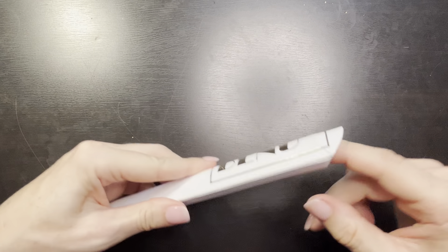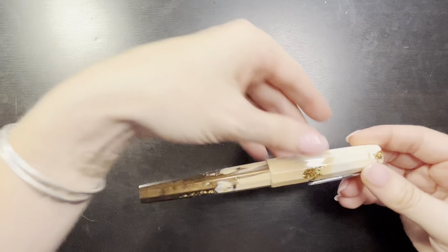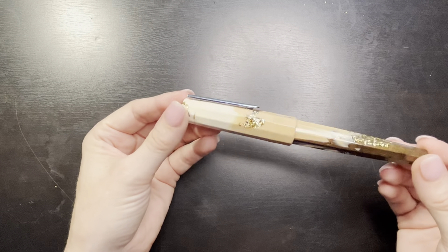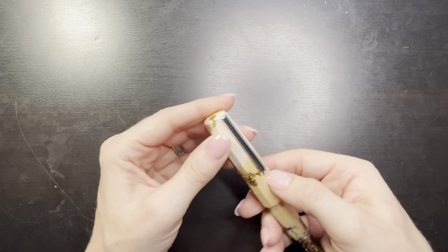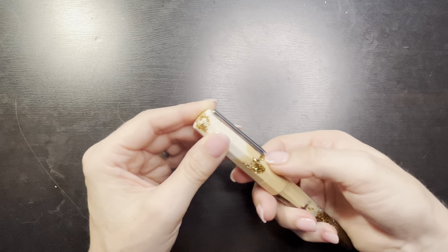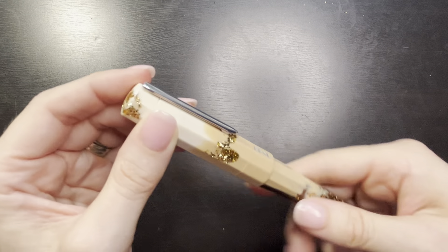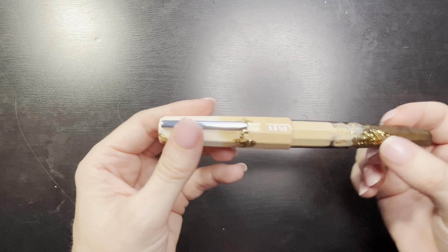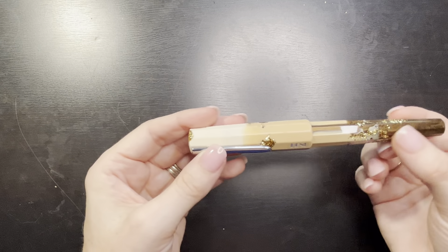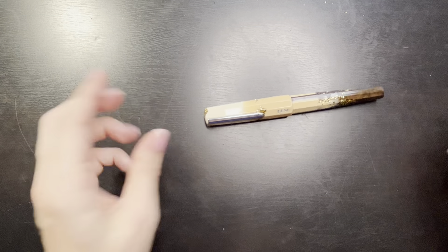Let's open this up. The Benu pen I got is the Goulet pen exclusive Iced Caramel Latte in the Euphoria body style. It has a silver clip - you can see it goes down the barrel. It says 'Benu' right on the clip. I think this body style is called faceted, where it has flat edges. That does function as a roll stop, which is really nice - it's not going to roll off the desk.